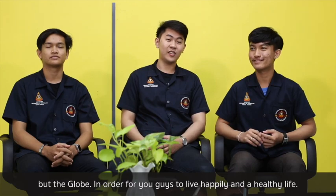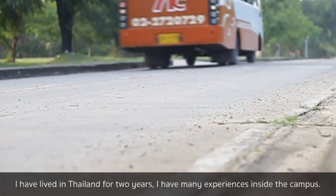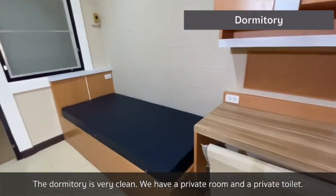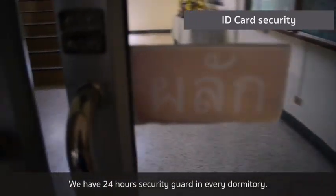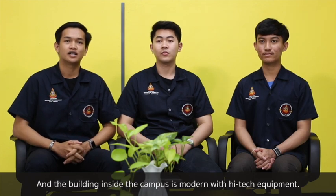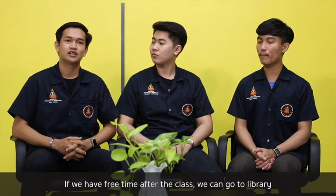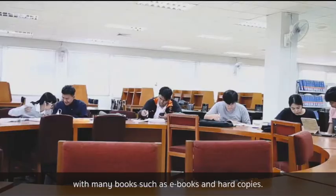I am a foreign student from Cambodia and I have lived in Thailand for two years. I have had many experiences on campus. The dormitory is very clean — we have a private room and private toilet, with 24-hour security guards in every dormitory. The buildings on campus are very high-tech with advanced equipment. In our free time after class, we can go to the library, which has many books including e-books and hard copies.